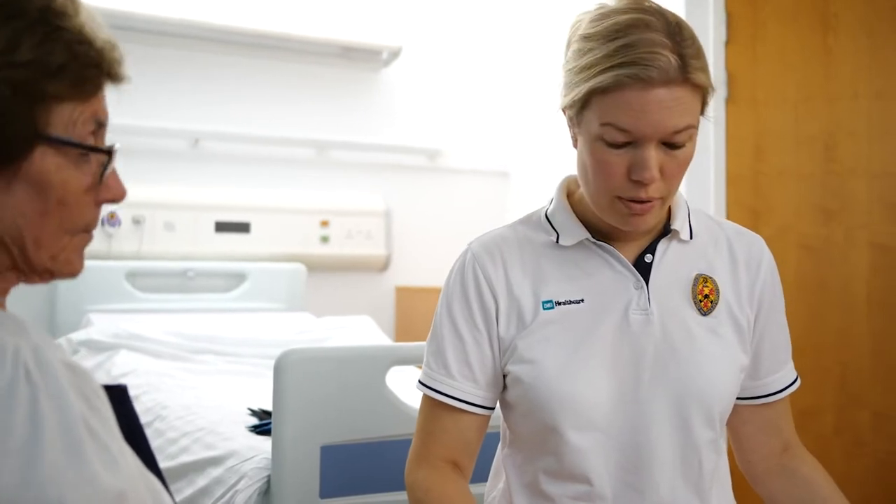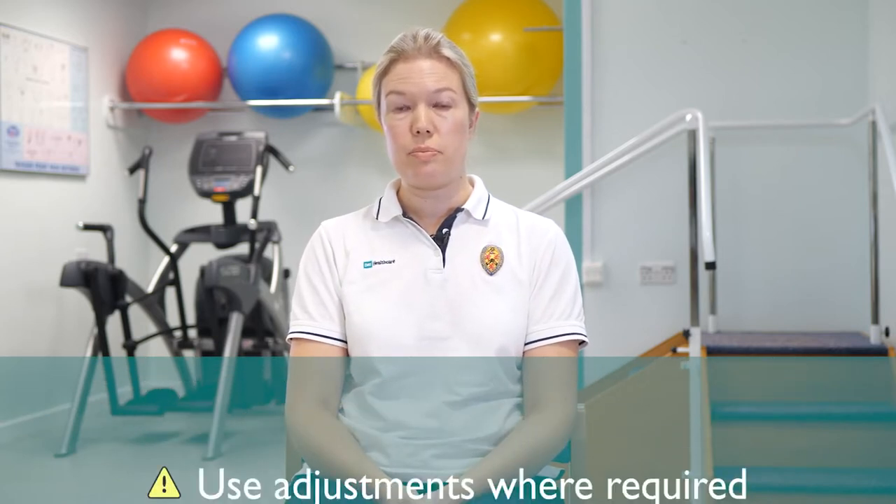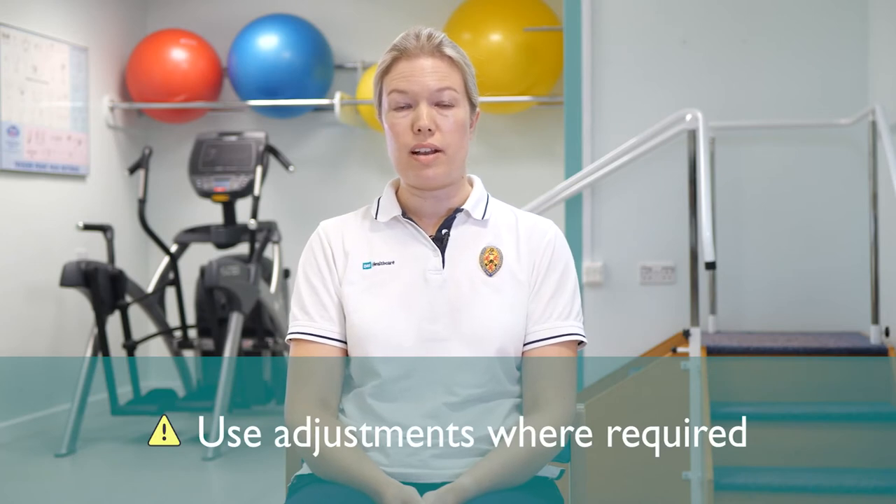It's also important to prepare your home so that it's all ready for you when you come out of hospital. Our care team will help to advise you on this. These can include preparing your furniture so that it's at the right height, or using adjustments or equipment such as toilet seat raisers.